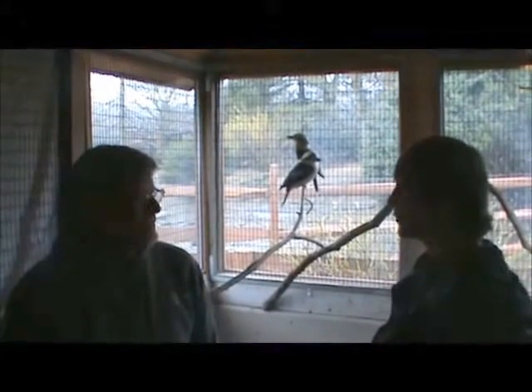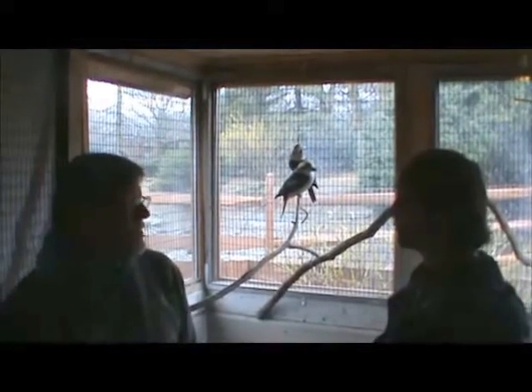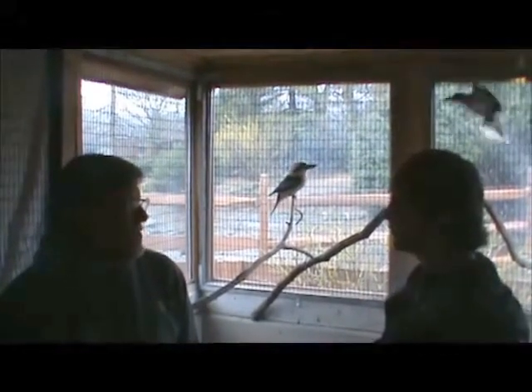You say these kookaburras live in Australia — but what kind of environment do they live in? They live in the bush in Australia, but people will even get them in their backyards, just like you would at your bird feeders.